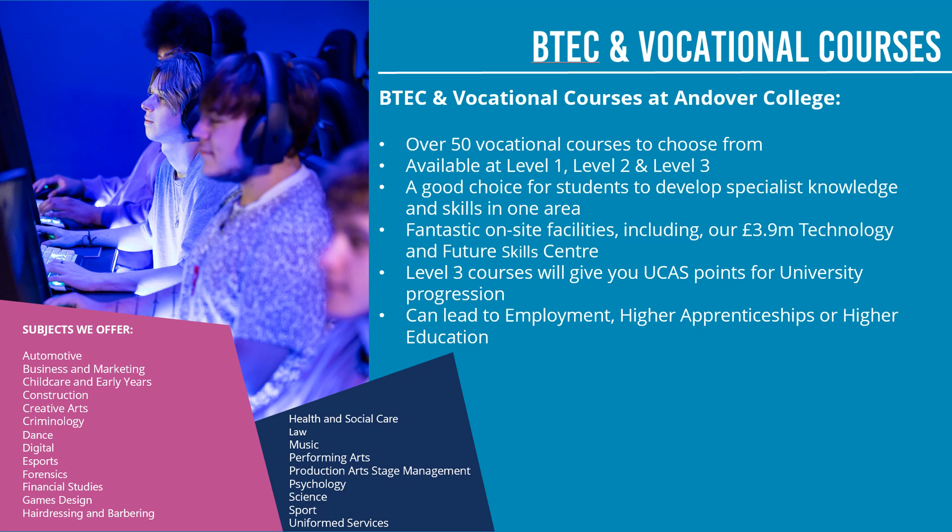We also offer BTEC and vocational courses. We have over 50 vocational courses to choose from. They're a really good choice if you want to study a subject in detail and you've got a passion for a subject. For example, if you have a passion for sport, you can take just a vocational course in sport and concentrate on that area. They're a good choice for students to develop specialist knowledge and skills in one area. We have fantastic facilities including a nursing ward on site, e-sports facilities including the e-sports arena, motor vehicle workshops, electrical installation, carpentry and bricklaying workshops.